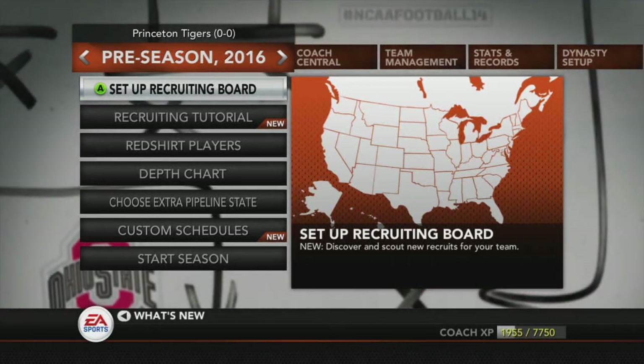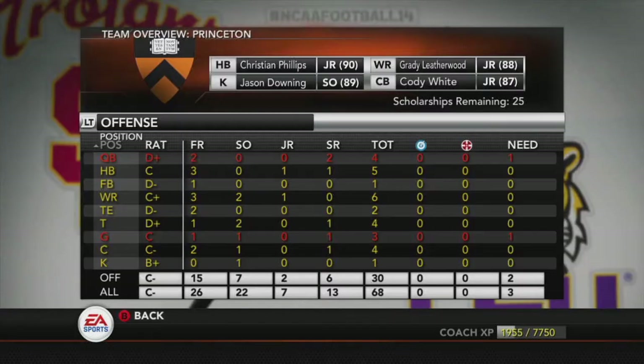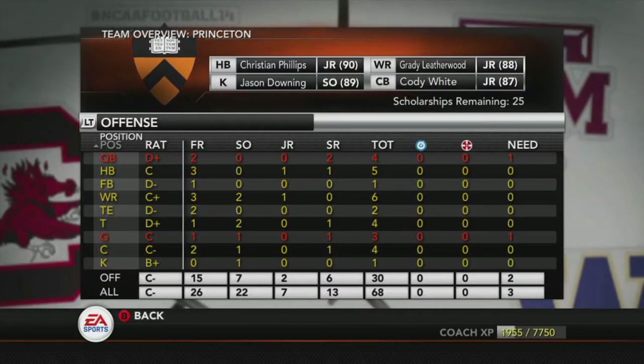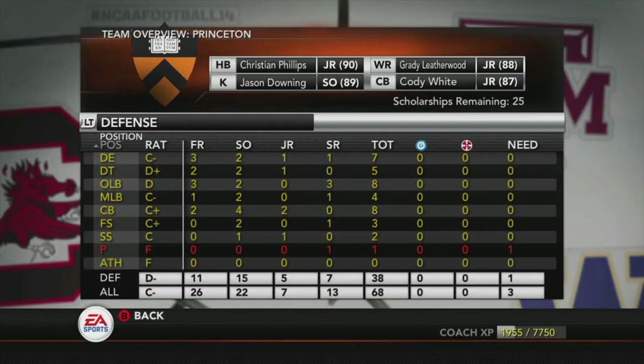Welcome back to the Princeton Tigers. Today we're going to be doing the preseason for 2016 and the first game as well. So let's go ahead and jump right into it. As you guys can see, we need a quarterback, a guard, and a punter.